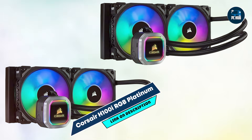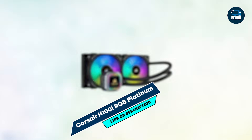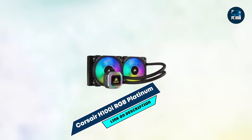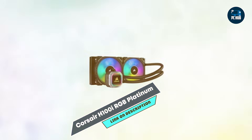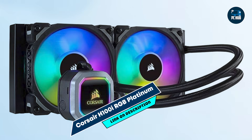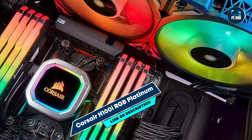Ideal for gaming PCs that require efficient cooling in a compact form, the H100i RGB Platinum is perfect for maintaining stable temperatures during intense gaming. The customizable RGB lighting is a highlight for gamers who want their setup to shine, and the iCUE software gives complete control over performance and visuals.